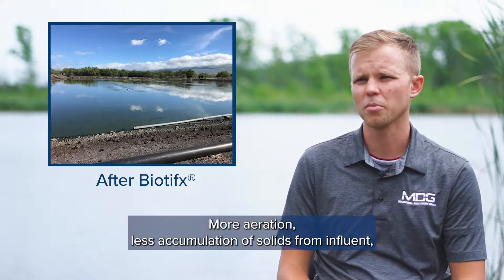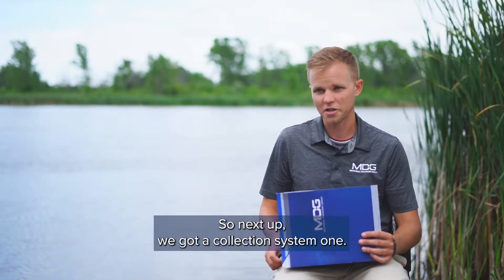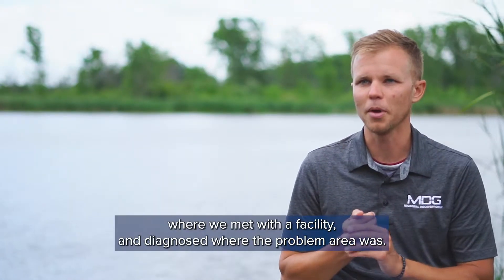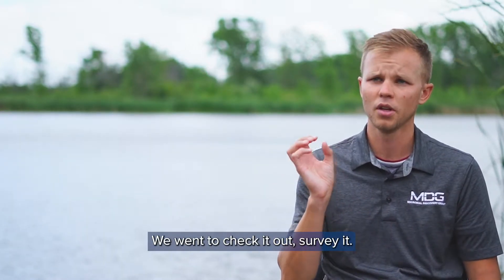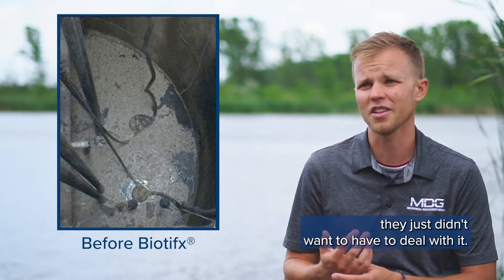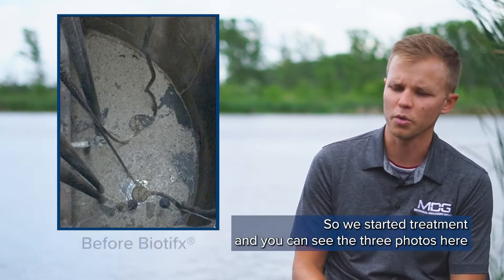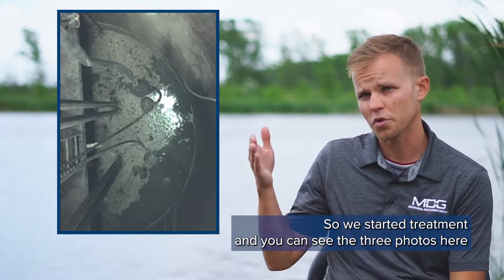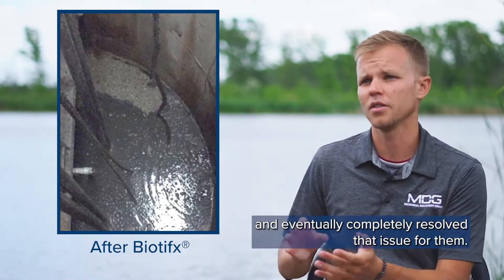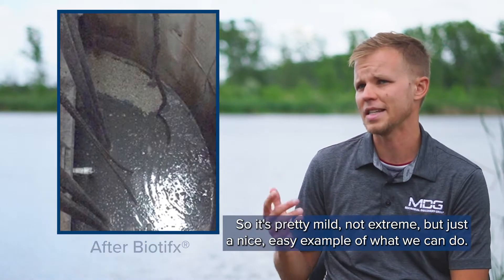There was more aeration, less accumulation of solids from influent, and just reduction of those decades of accumulation in that lagoon. Next up, a collection system one — a municipal lift station that we treated for fats, oils, and grease. We met with the facility, diagnosed where the problem area was, and surveyed it. It was pretty mild, but it was something that this small municipality just didn't want to deal with. They'd rather use bio-remediation to prevent its accumulation. You can see the three photos showing the progression over time of just digesting that fat, oils, and grease — we kept chewing it away and eventually completely resolved the issue.